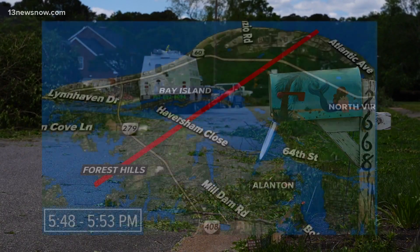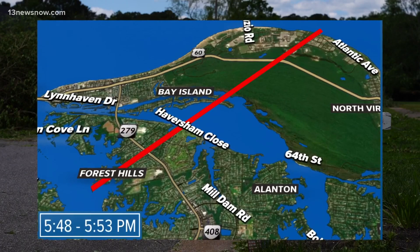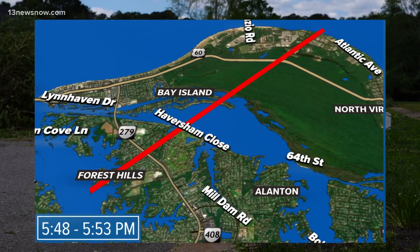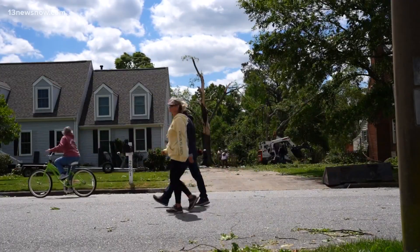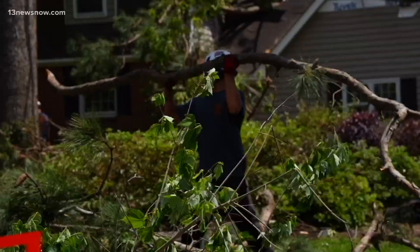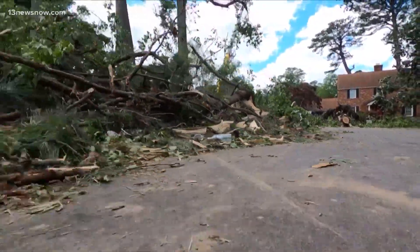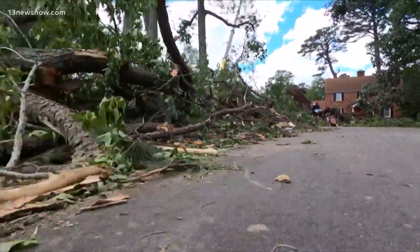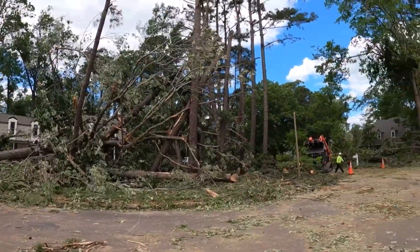Here's what they found. The path of destruction was 4.5 miles long. It started over the eastern branch of the Lynnhaven River and moved along River Road as an EF1 with winds of 86 to 110 miles per hour. As the tornado tracked to the northeast through the Chelsea neighborhood, the winds increased to between 111 and 135 miles per hour.